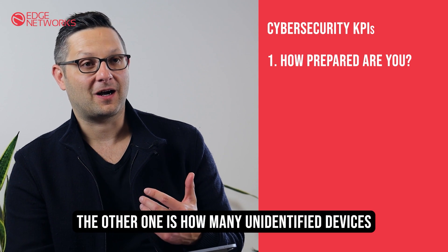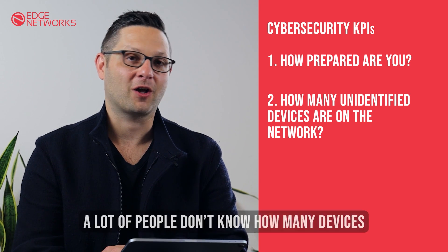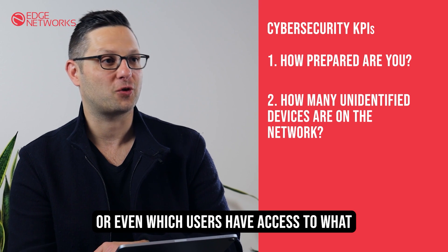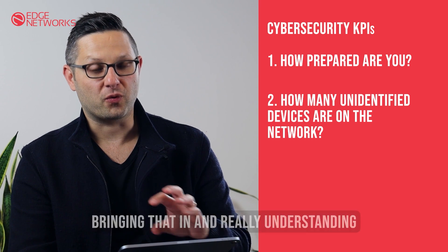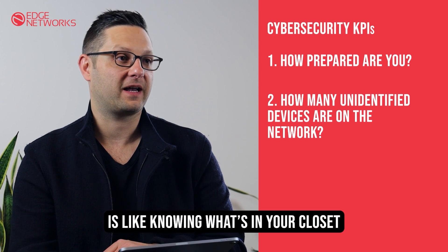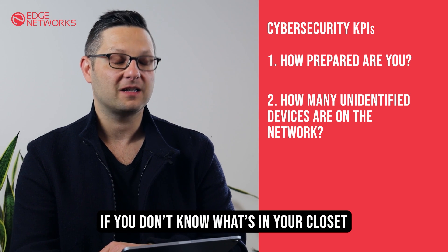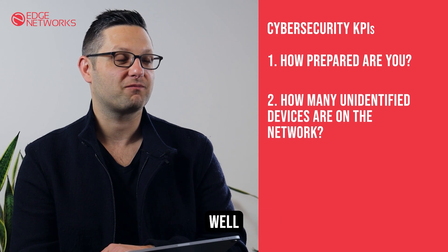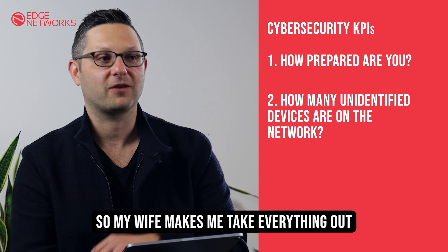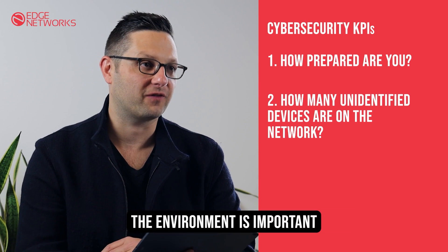The other KPI is how many unidentified devices you have on the network. A lot of people don't know how many devices, or even which users have access to what. Bringing that in and really understanding what is on your network is like knowing what's in your closet — if you don't know what's in your closet, it can be overwhelming. So really understanding what you have in the environment is important.